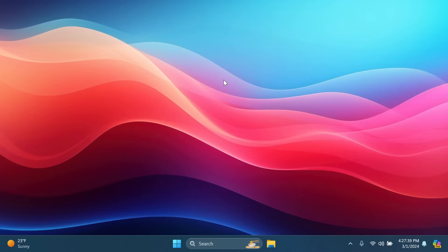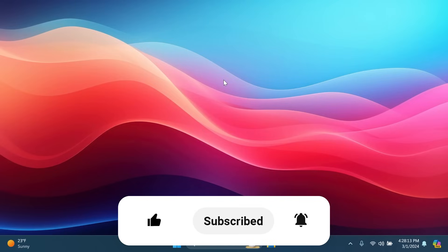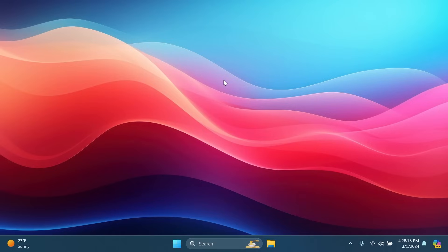Those are pretty much all the new changes in the Windows 11 Moment 5 update. My personal favorite feature is the one that lets you quickly get your screenshots or photos from your phone to your PC using Phone Link. Let me know in the comments what your favorite feature is. If you enjoyed this video, please leave a like and subscribe to TechBase with the notification bell. I'm Imari from TechBase — until next time, have a nice day.